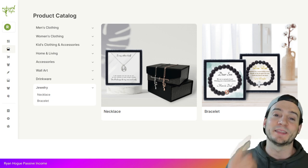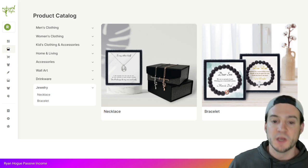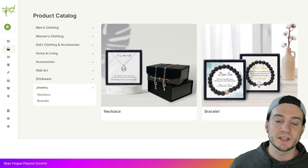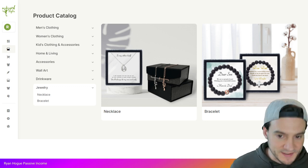In their product catalog, which you can access on the left hand side navigation, you'll notice there's now an extra category called Jewelry. When you click Jewelry, you will see necklaces and bracelets.